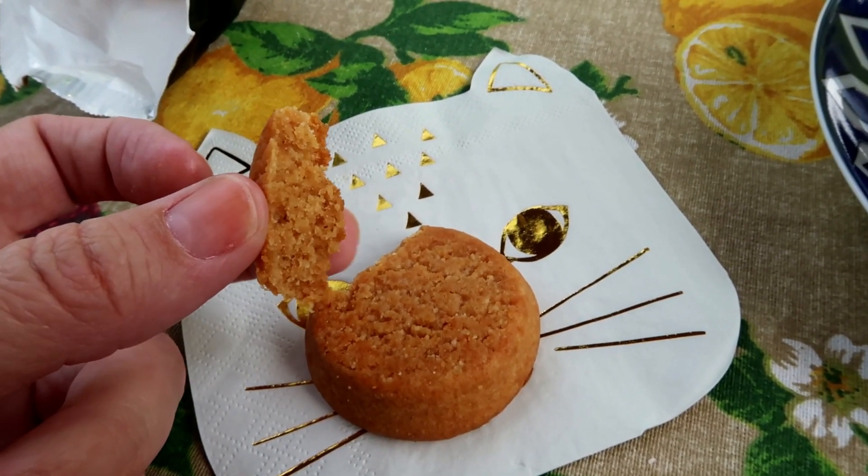Alright, time for the taste test. I'm always wary about these products because you guys know I am not a moderator — I am an abstainer. I need to stay away from sweet foods. Let me taste it and I'll tell you what it's like.